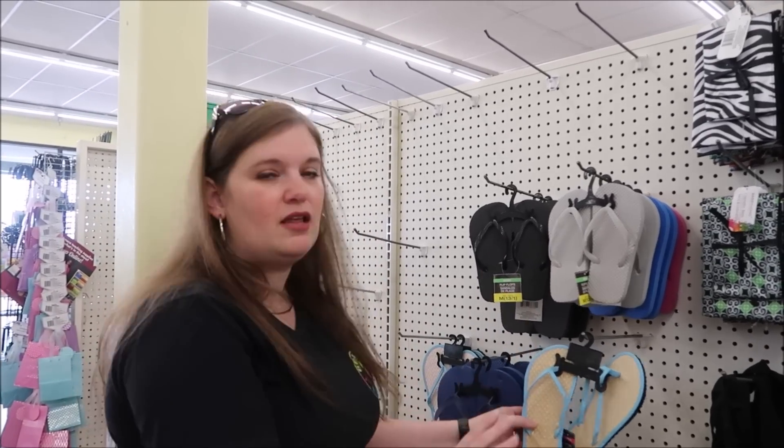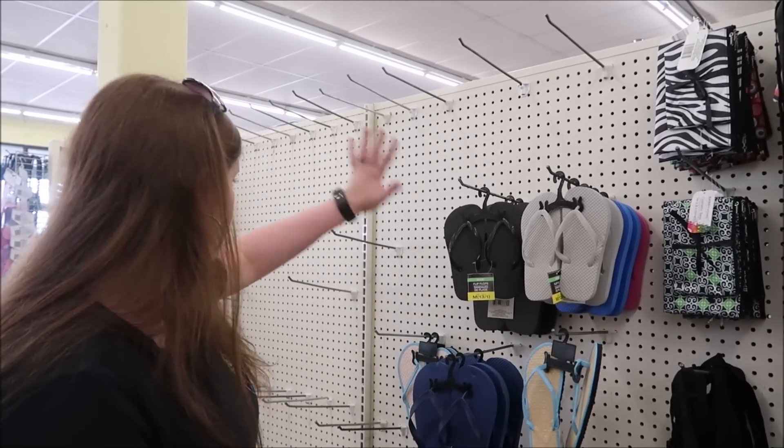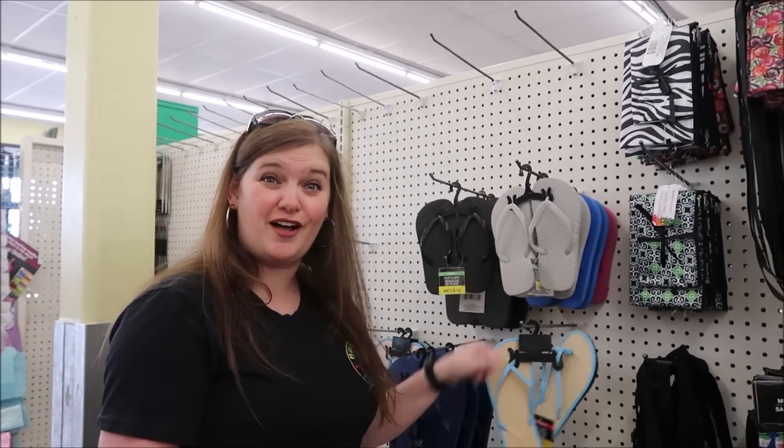This is early in spring so they don't have a lot out, but you come in the summer and this whole wall is filled with flip-flops. So you can get flip-flops for a dollar.